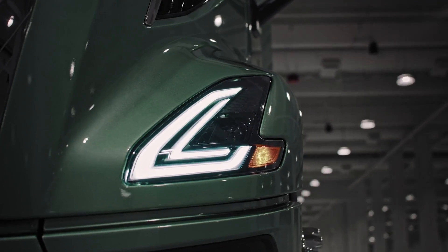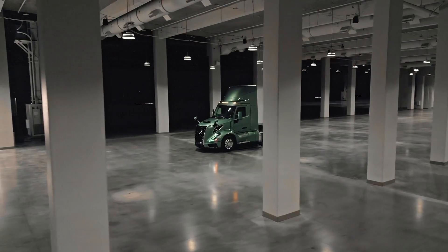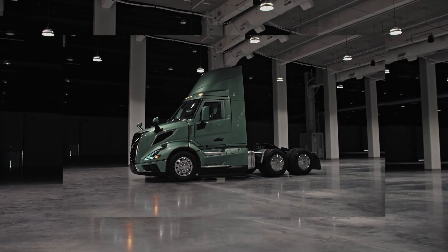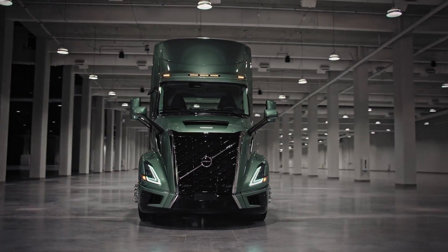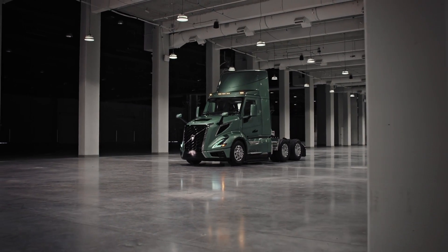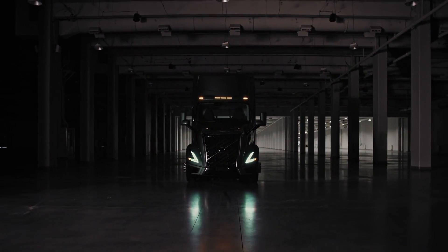With the 6x4 tractor configuration, Volvo unleashes versatility by offering optional differential locks for elevated traction and control. Whether navigating challenging terrains or hauling heavy loads, this configuration ensures optimal performance in diverse conditions.